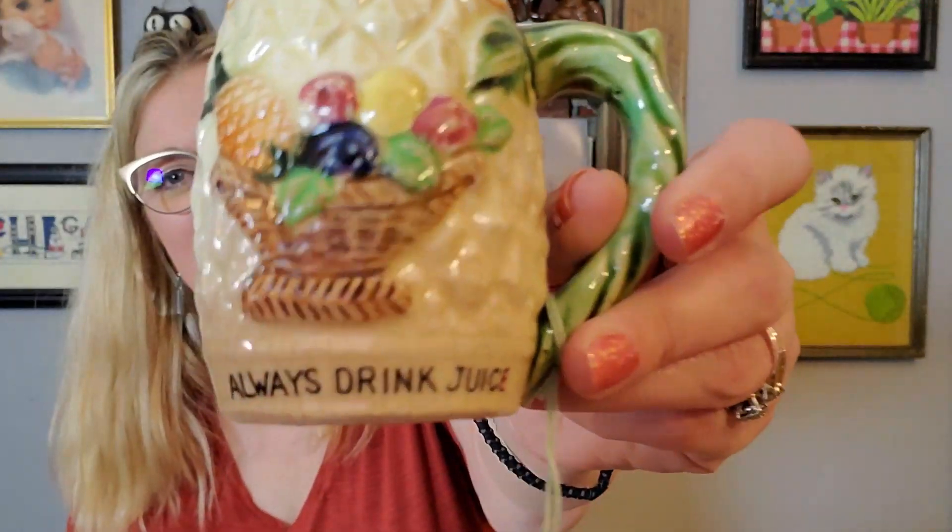The next thing I got was a set of three of these — I have one at home and I thought it matched but it doesn't. They're very Majolica-looking little juice cups, and they all say 'always drink juice.' They're all exactly the same and I love the beautiful crazing on them. They would look cute in a display. I want to say they were under five dollars for all three.